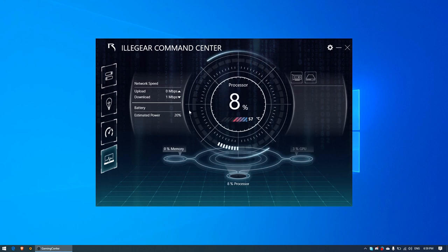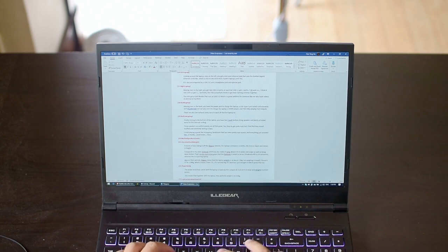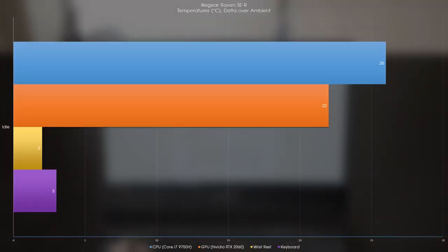The monitoring software isn't the easiest to navigate but shows CPU usage and temperatures, GPU usage and temperatures, memory usage, hard drive temperatures, network speeds, battery life and remaining charge, GPU frequency, and SSD information. While writing this review on battery, CPU temperatures sat about 26°C over ambient and the GPU about 22°C over ambient. The wrist rest was about 2°C over ambient and the keyboard 3°C over ambient — I could feel the heat and my wrists got a bit sweaty. Plugged in, temperatures rose a further 2-6°C making it more noticeable.